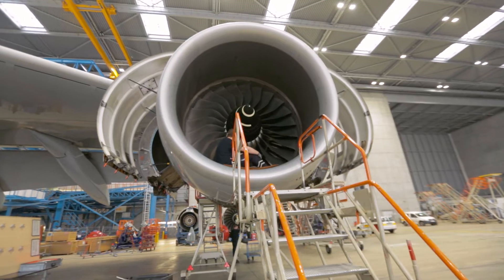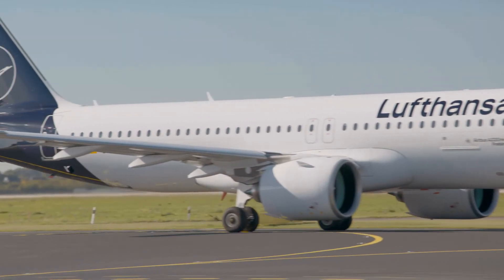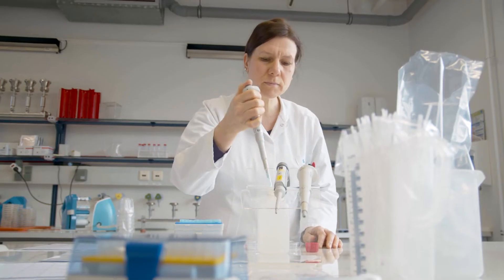As the market leader in maintenance, repair and overhaul, Lufthansa Technik provides technical services to many customers worldwide. One of these services is to monitor the potable water quality on board of customer aircraft.